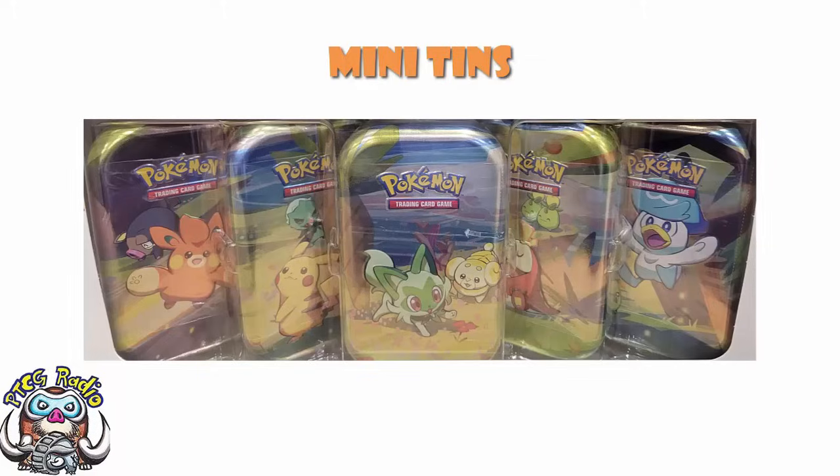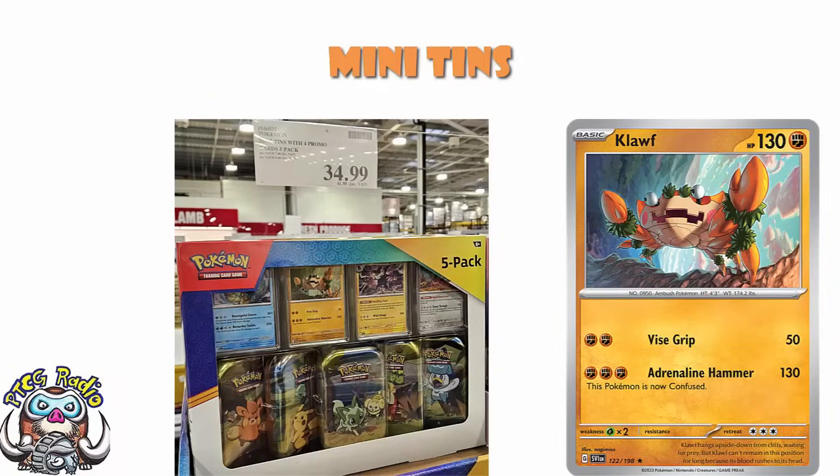Those promos have already given away that one of them is a Cleffa — it's unfortunately not the good Cleffa. The good Cleffa is from Paldea Evolved; this is just the regular Cleffa from Scarlet and Violet. I really want to say that free energy 130 is good, but the reality is getting free energy onto this fairly low HP basic Pokemon is not exactly going to be the easiest thing to do. It's just a fairly underwhelming Cleffa.